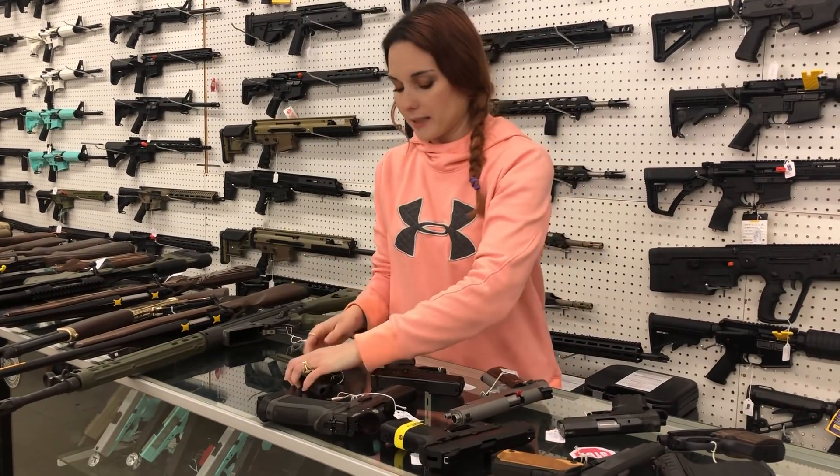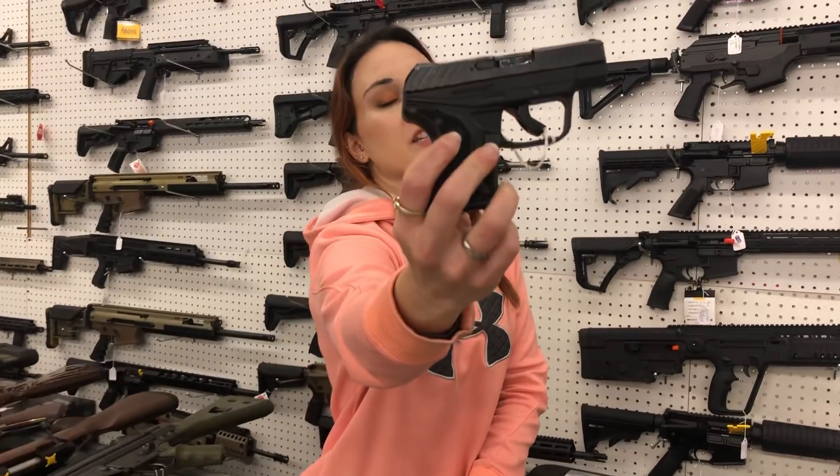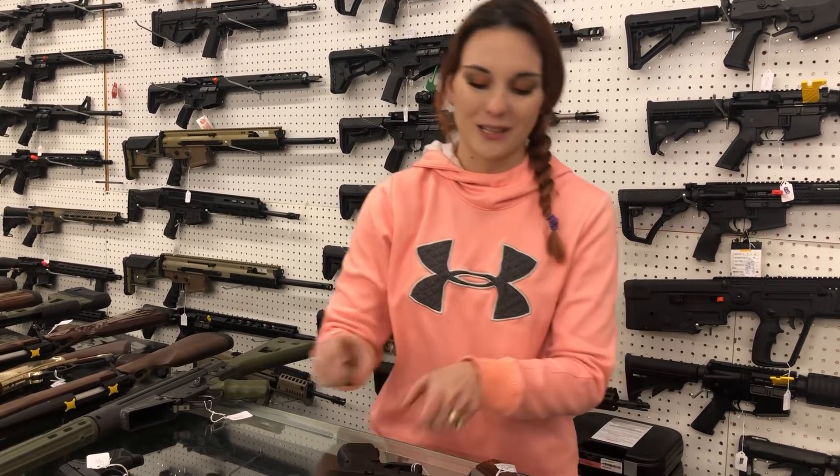For the pistols: Ruger LCP Gen 2 — so LCP 2. I've got the 380s and the 22s. They're $300. We've also got the LCP Max back in — they are going to be 10 rounds. They're going to be $335.